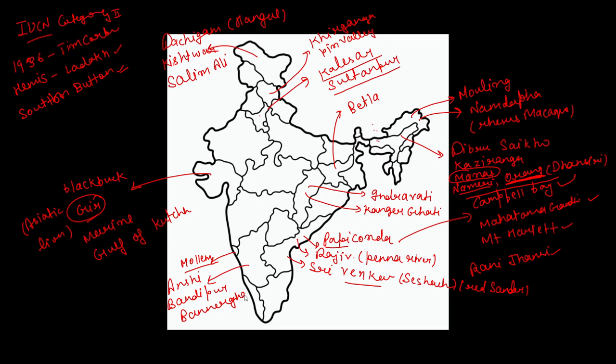In Karnataka, Bannerghatta National Park is famous for Tiger and Deer. Kudremukh National Park has three main rivers flowing through it — Tunga, Bhadra, and Netravati. Nagarhole National Park is home to Bengal Tiger, Leopard, and Sloth Bear.